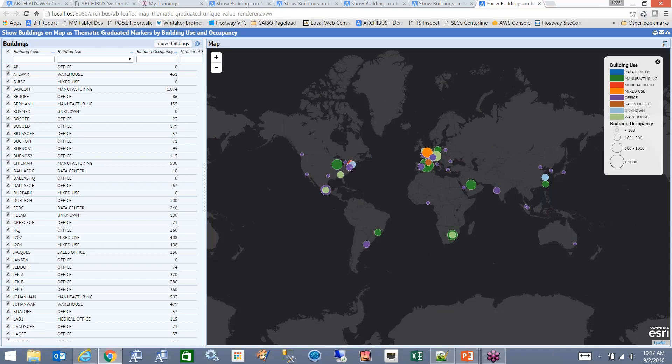This is a way of showing more than one piece of information on the map. The color is indicating the type of location this is, and the size of the dot is indicating how big this building is in terms of number of people sitting there.